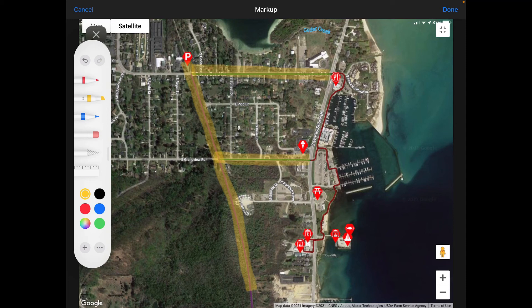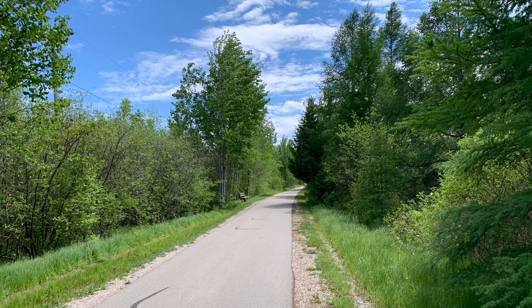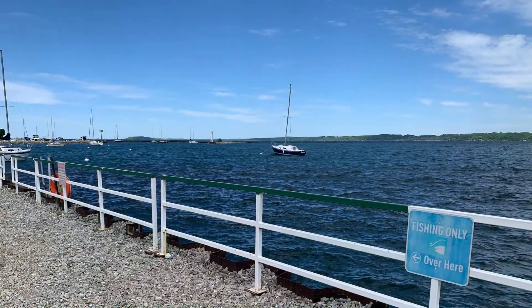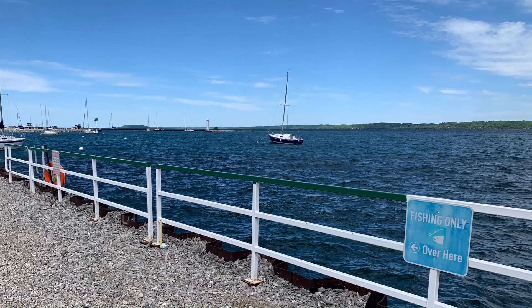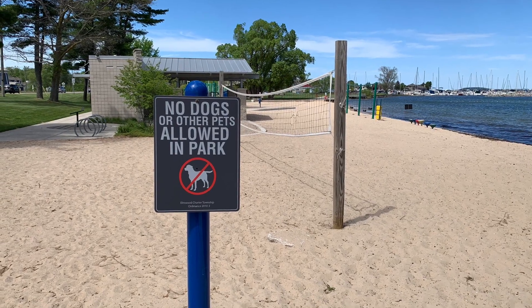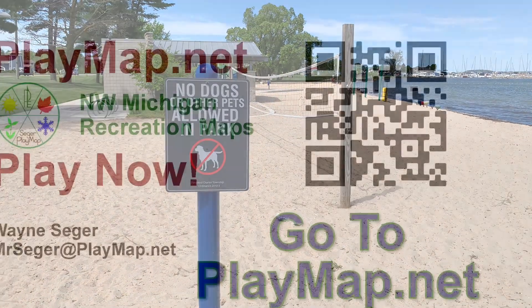Anywhere along this corridor you're going to find places to eat, ice cream, the pier itself and historic vessels, fishing, beach — many many things to do with nautical nature. This is a view of the Leelanau Trail coming in, and when you get to the pier with your fishing pole, this is where you can throw a line out in the water. Note that dogs are not allowed in the park, so they'll just have to stay home this time.